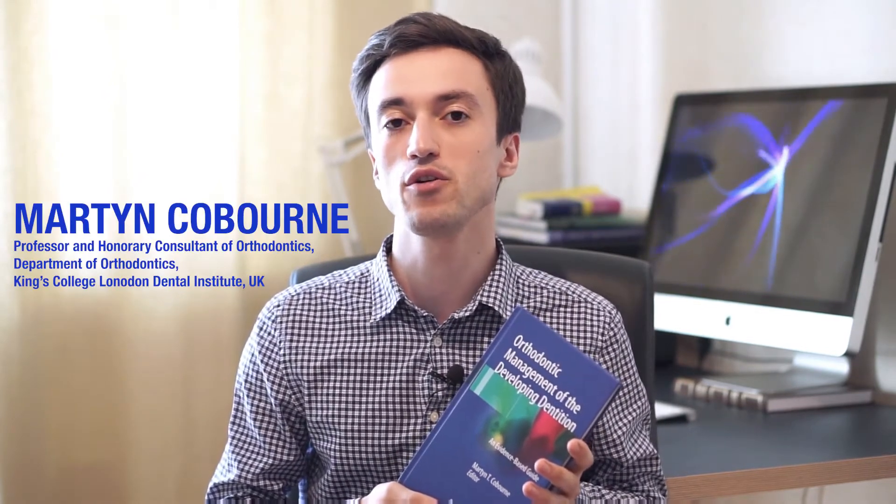Orthodontic Management of the Developing Dentition — an evidence-based guide. Hi, my name is Alex and you're watching the second episode of Orthodontic Book Review. Today I decided to look closely at this lovely little book published by Springer Publishing in 2017. The editor of this book is Martin Coburn, who is also editor-in-chief of the Journal of Orthodontics, which is the official journal of the British Orthodontic Society.